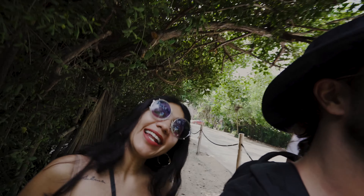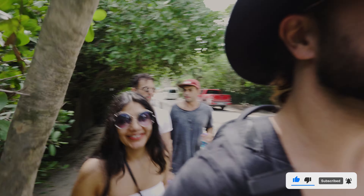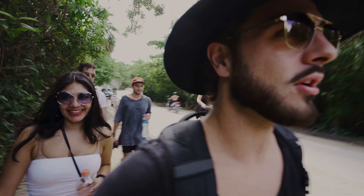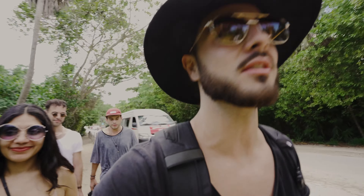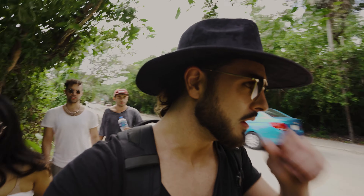Hey, what's up guys! We are in Tulum — this is the real Tulum that nobody shows you. We're here with Daniel and Tiffany; they're from Chicago, cool people. We're just driving around today and we're going to — what's the name of this place?